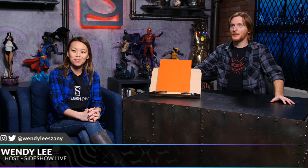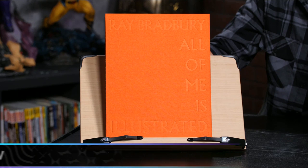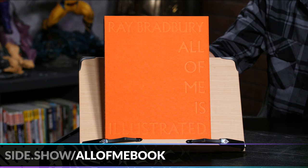Welcome everybody to the Sideshow Studio. I'm Brad Gage, joined by Wendy Lee. We are here to talk about this stunning book by Rosetta Books. It's called All of Me is Illustrated, and it's a book of two Ray Bradbury short stories: The Illustrated Man and The Illustrated Woman.